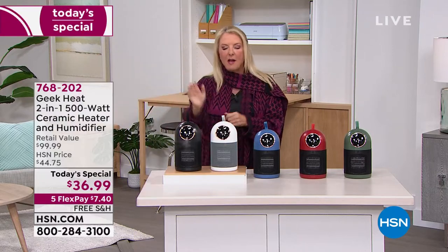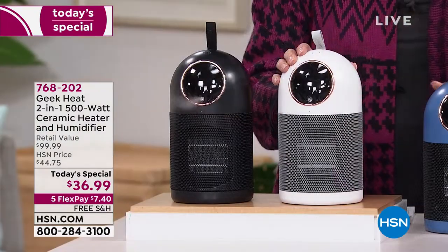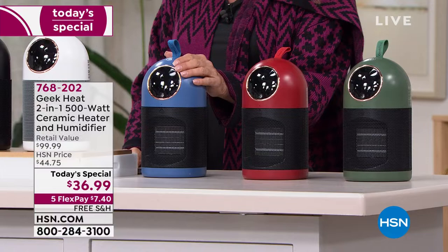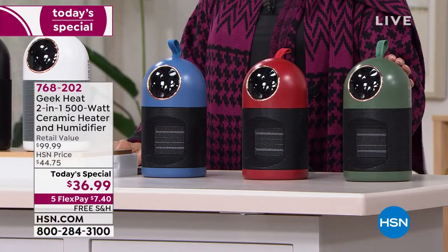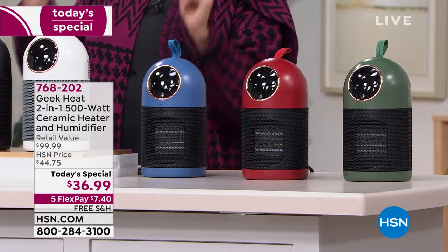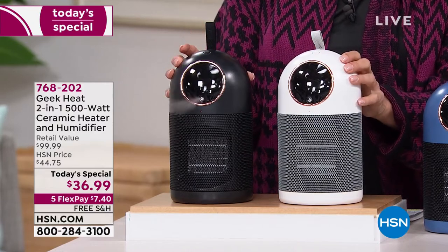Here are the colors: we have black — I think this gorgeous rose gold trim is stunning — this is our white, then the blue, a beautiful deep red, and the green. By far the black and the white are the most popular. Do not let this sell out because the deal is only good for today, and we are basically more than half off the retail value.